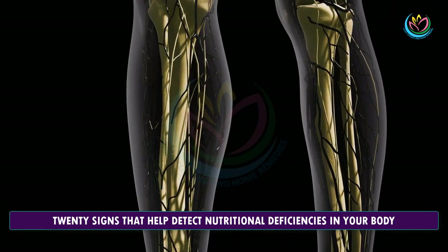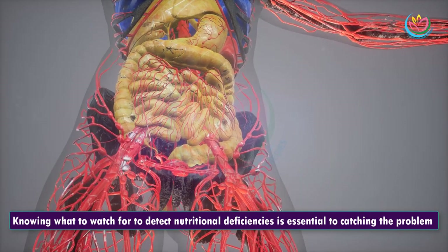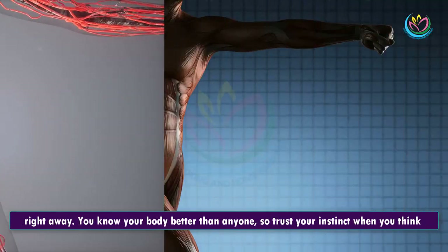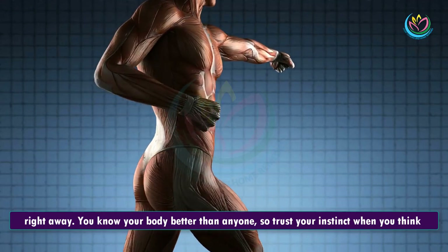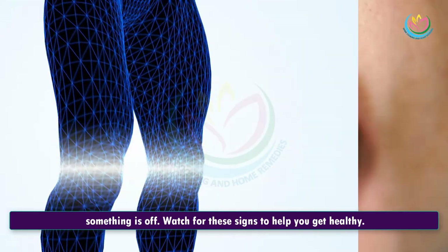20 Signs That Help Detect Nutritional Deficiencies In Your Body. Knowing what to watch for to detect nutritional deficiencies is essential to catching the problem right away. You know your body better than anyone, so trust your instinct when you think something is off. Watch for these signs to help you get healthy.